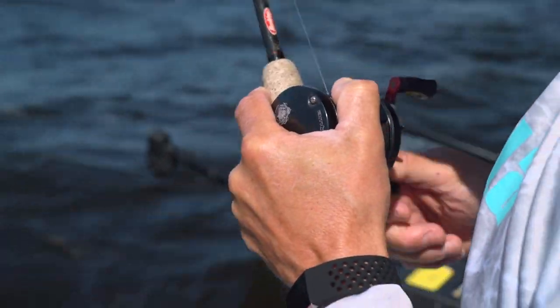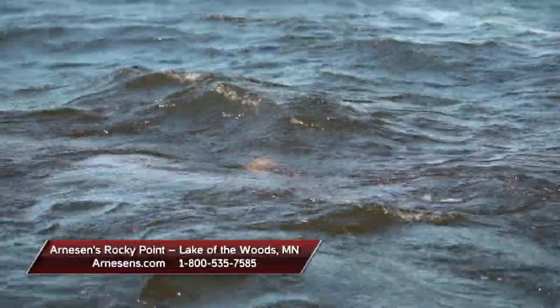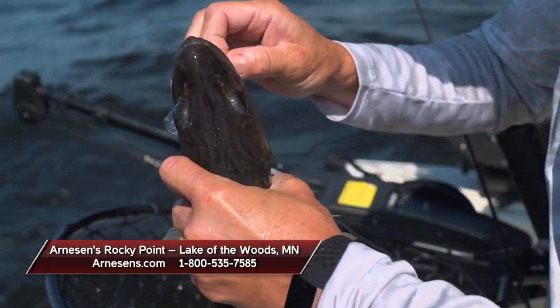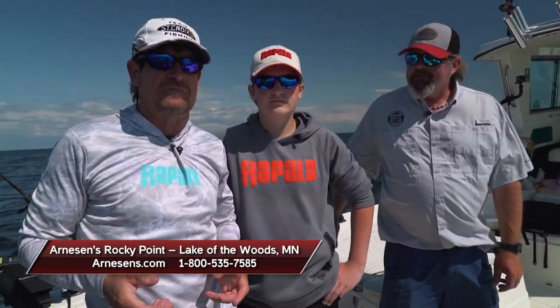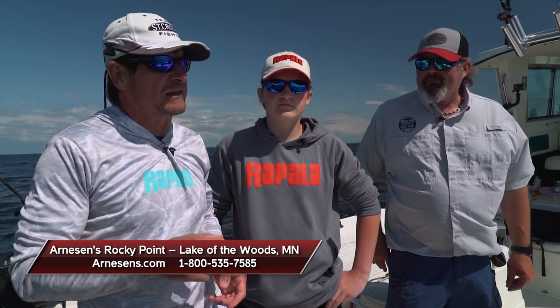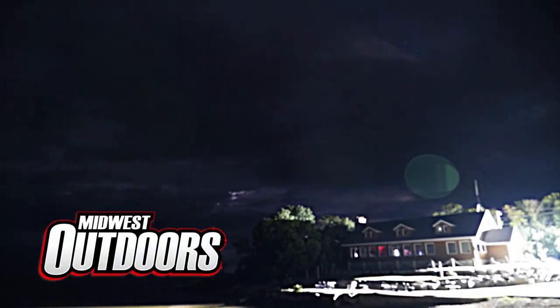If you'd like to experience great fishing up here on Minnesota's Lake of the Woods, Arneson's Rocky Point Resort is a great destination to choose. You can go to arnesons.com for more information or give them a call at 1-800-535-7585. With my son Nicholas and Captain Tim Hill, I'm Roger Cormier — we'll be right back with more Midwest Outdoors.